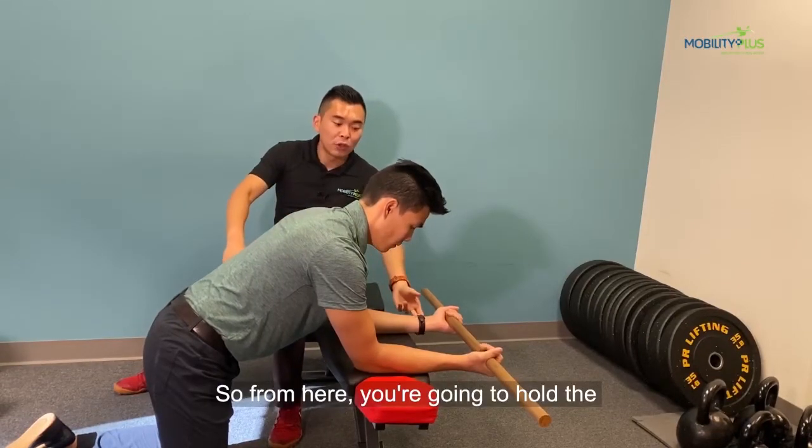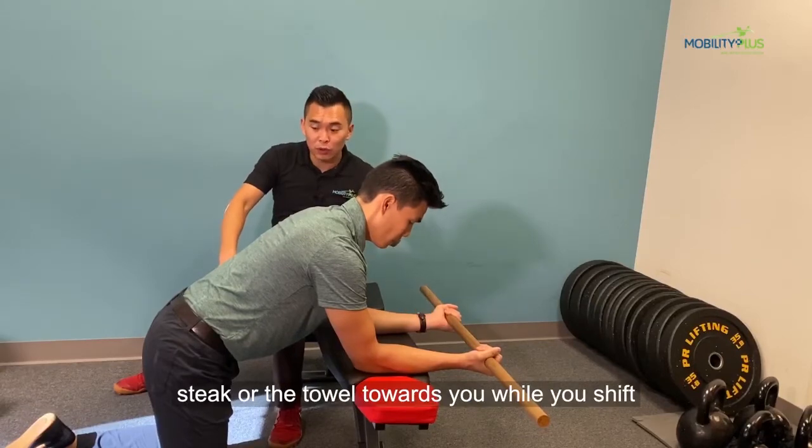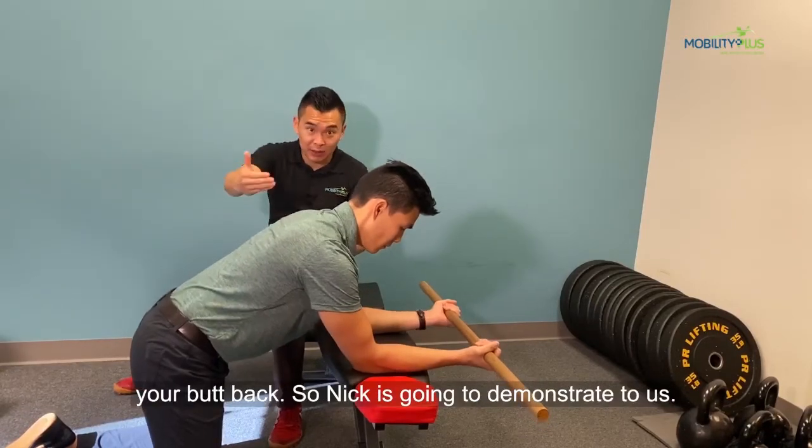From here, you're going to pull the stick or the towel towards you while you shift your butt back. Nick is going to demonstrate that for us.